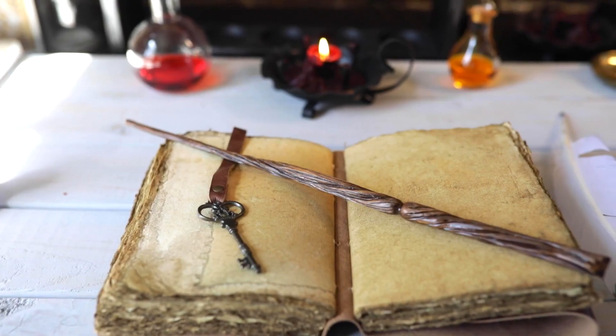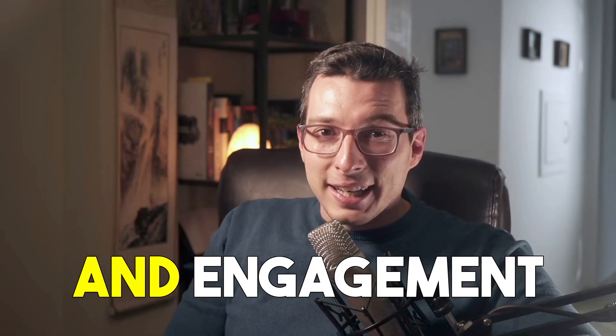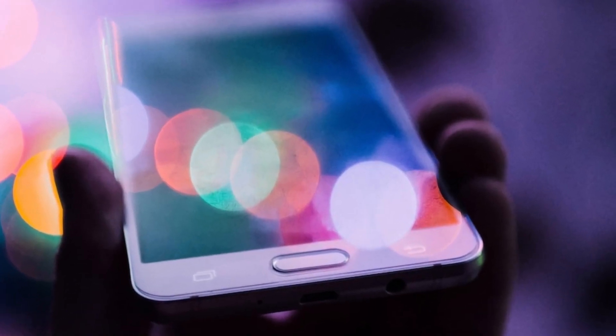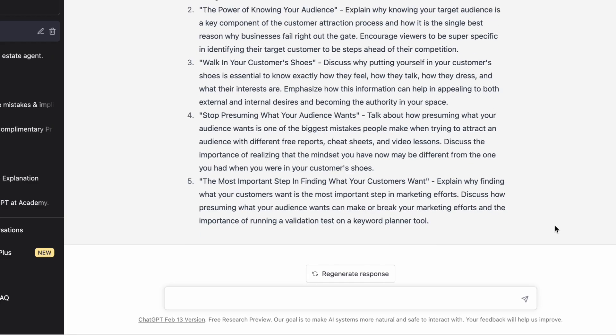Fourth, once we have our content calendar going out, we can start repurposing existing content. Repurposing existing content is the ultimate hack for content creators — it's like having a magic wand that transforms your old, tired content into something new, fresh, and exciting. Repurposing is all about taking a piece of content you already created and breathing new life into it by presenting it in a different format or style. It can be anything from turning a blog post into a video, an email into a podcast, or a social media post into a meme. Studies have shown that repurposed content can increase your reach by 150%. AI marketing tools can help you analyze your existing content and identify the pieces that have performed well with your audience, so you can repurpose those pieces to give them a new spin and fresh perspective.